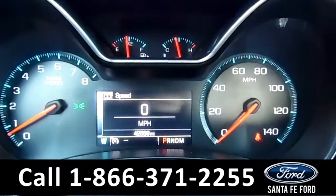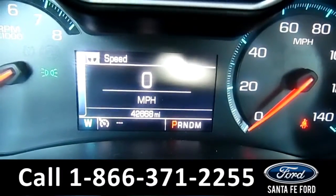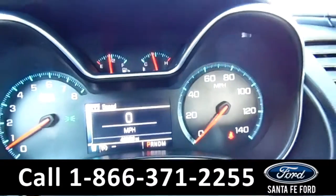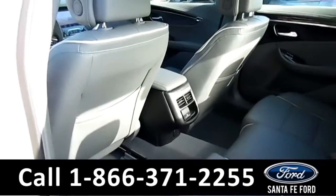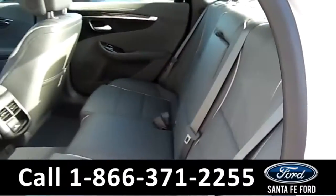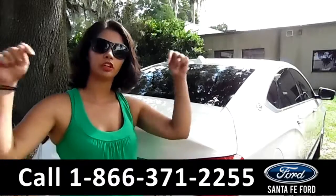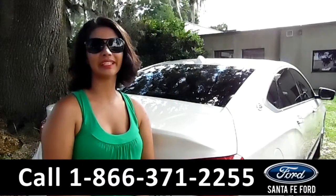Up on the dash you can tell this vehicle has 42,668 miles on it. Again you have your digital compass on it as well. Let's take a look at the back seat. Here's the back seat where you can see it has gray leather interior. That was the 2014 Chevy Impala LTZ. For more information call us at the number below or check us out at SantafeFord.com. This is Brandy, thanks for watching.